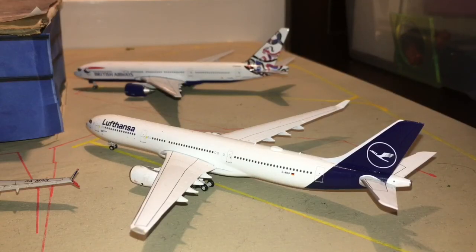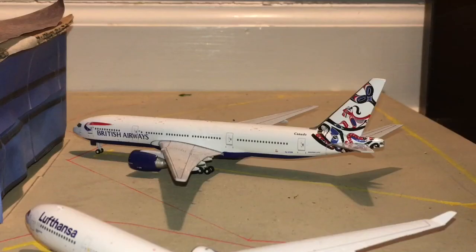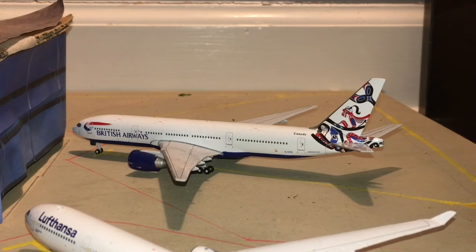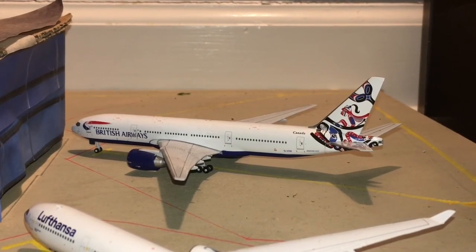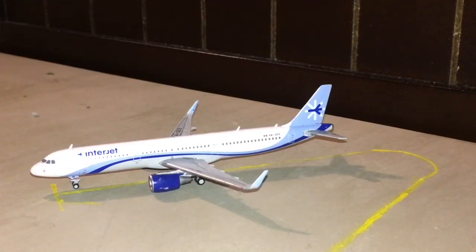Next we have a Lufthansa A330 heading out to Frankfurt — I still think the route is on the A330 and yes it is. Back there is a British Airways 777 in the Canada tail livery heading out to London Heathrow. The route operates on the 747 in the summer but on the 777 during the winter — I think it still does operate on the 777, though I don't know exactly when they switch it. Next we have an Interjet A321 doing a charter flight out to León.